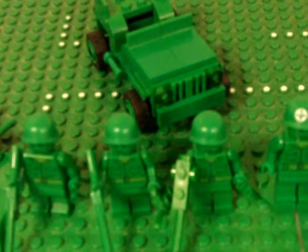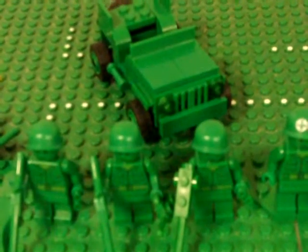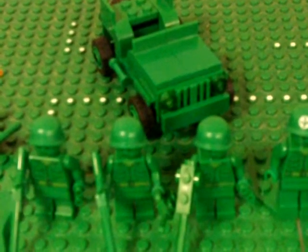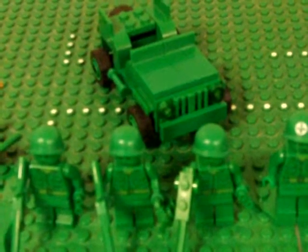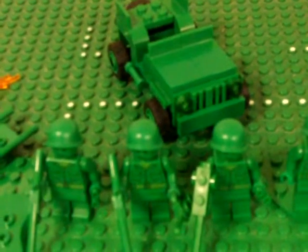Hey guys, LEGOK918 here, and this is the review on the LEGO Toy Story set, 7595 Army Men on Patrol, ages 6-12, 90 pieces.